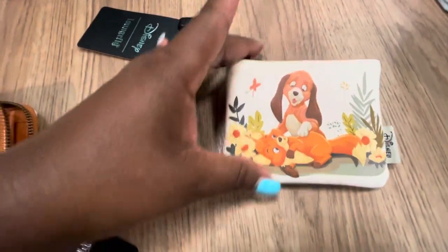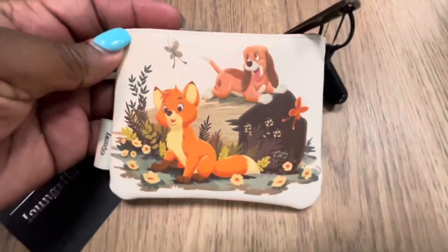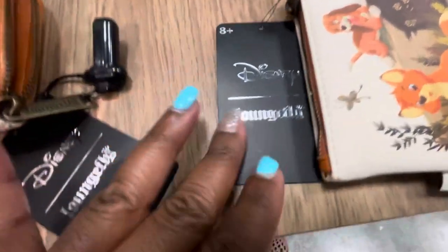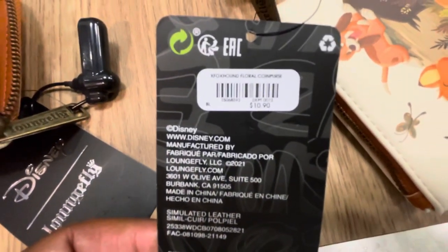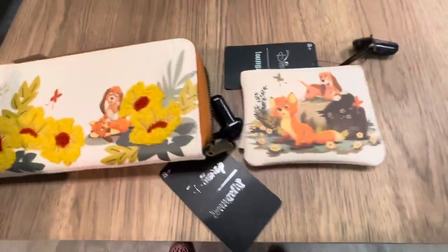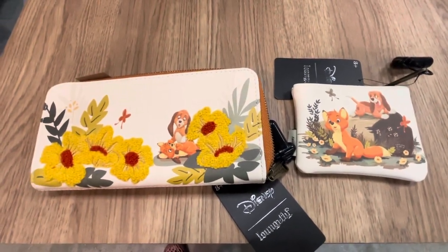They also had the coin purse — how cute is this? There is a Disney tag on the side and here is another scene of Todd and Cooper. The price of this coin purse is $10.90. Very cute combination: the Disney Fox and the Hound floral wallet and coin purse.